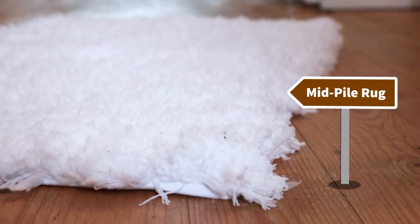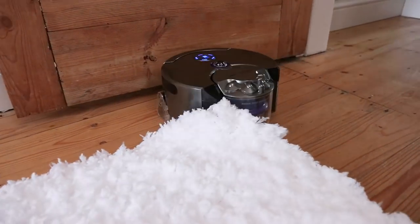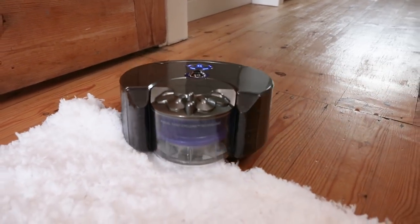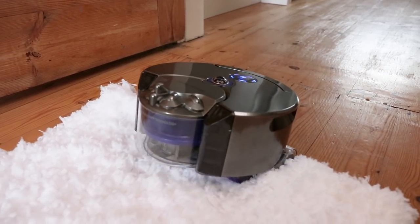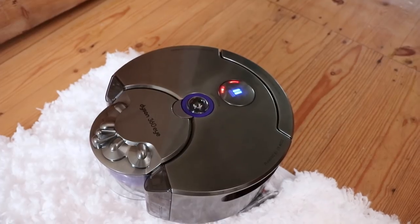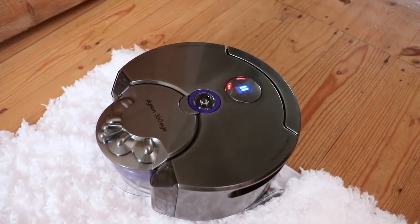In test number three, let's see how these robots run over a rug. Starting with the Dyson, after an initial bit of confusion, the 360i does mount the rug. However, after just a few seconds on the rug, it does seem to give up completely, flashing an error message on the top.